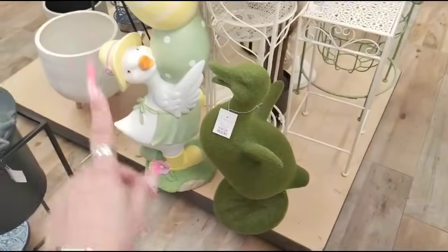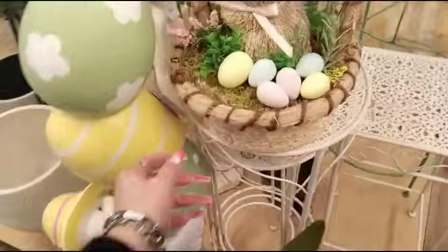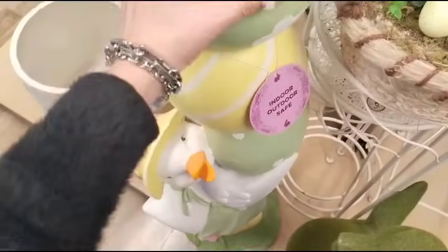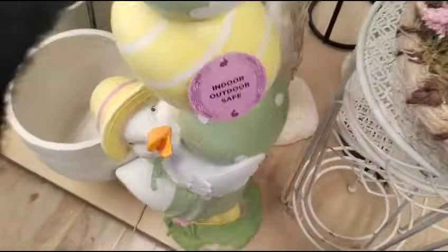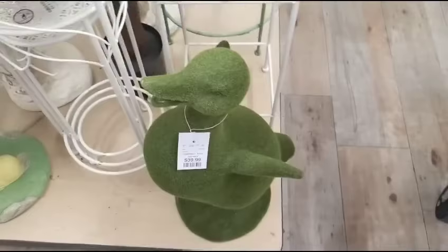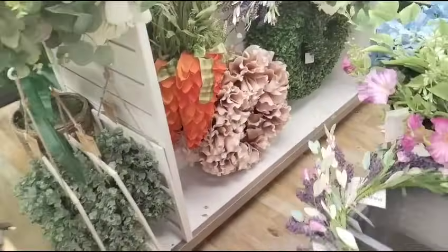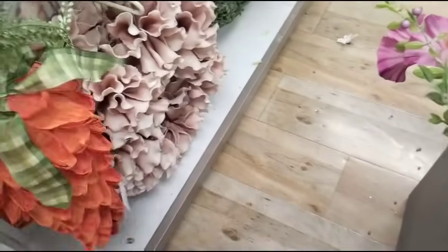They have this big — I want to say goose, but probably a duck with the eggs. Resin. $69.99 — that's actually not bad, but I'm not getting it. Then they have this guy — he's only $39.99, he's outdoor. They also have these really cool carrot wreaths in wood chip, and these are $24.99.